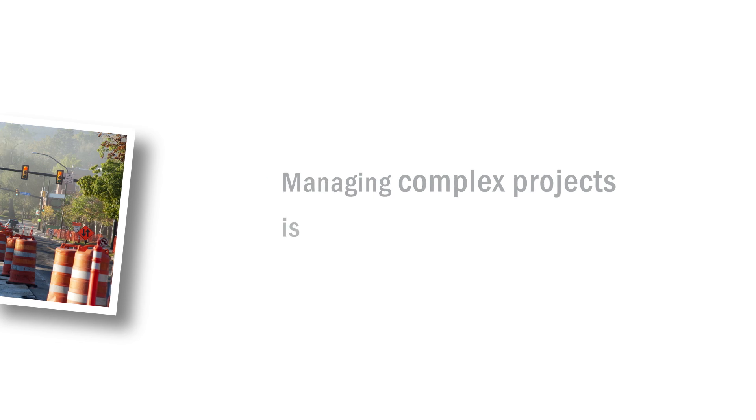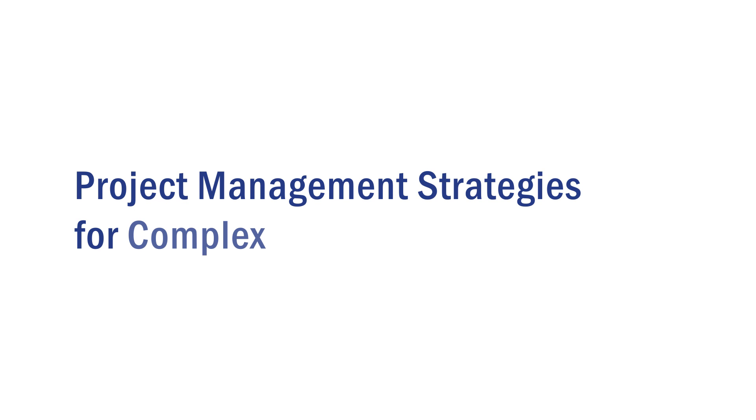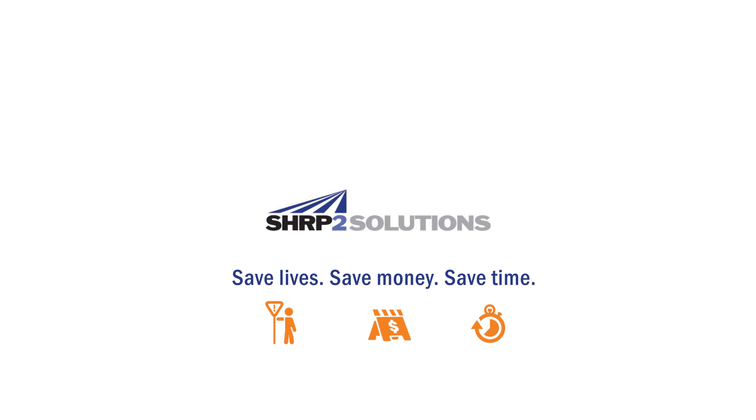Managing complex projects is challenging. To tackle these challenges, transportation agencies are turning to a comprehensive five-dimensional project management approach. This innovative process is the result of project management strategies for complex projects, also known as R-10. This is a new product of the Second Strategic Highway Research Program, or SHRP II.